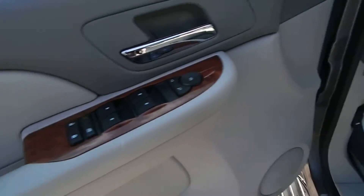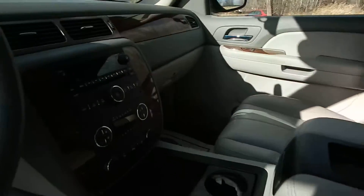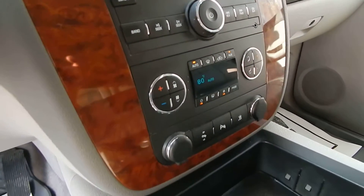Of course the full power options: power driver's side seat, power passenger seat, 6-disc CD changer, and dual automatic climate control.